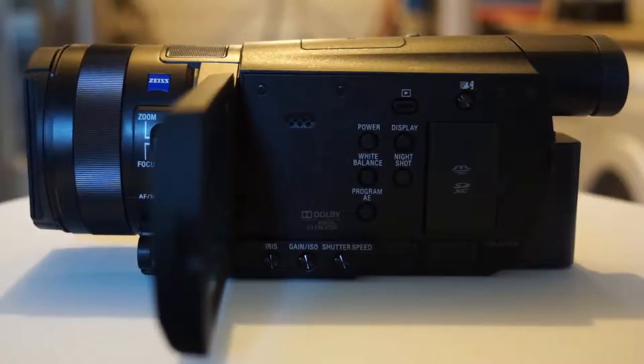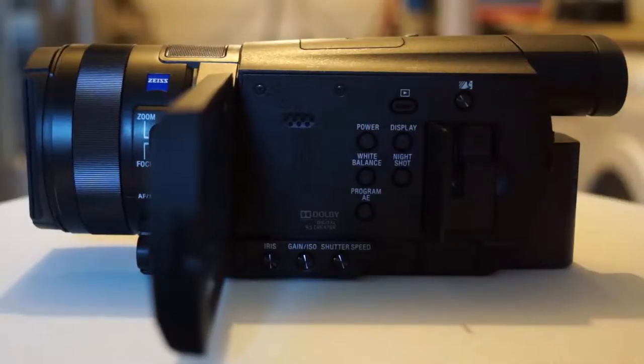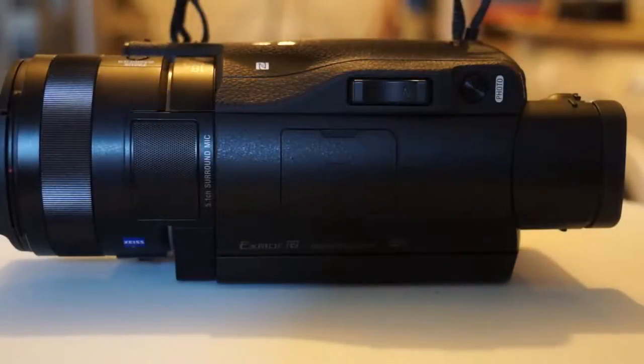When the LCD is open, it reveals a single SD/MS card slot and buttons for switching to playback mode, enabling night shot, and changing picture parameters. On the top, there is a built-in 5.1-channel surround microphone and a hot shoe for mounting powered accessories.